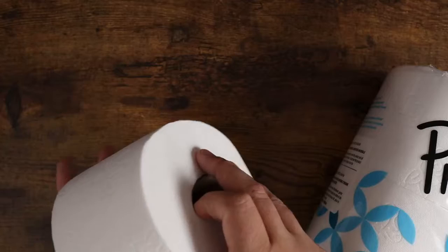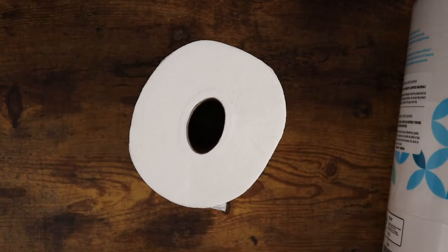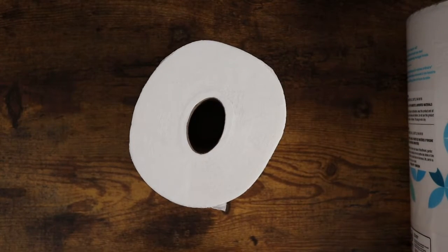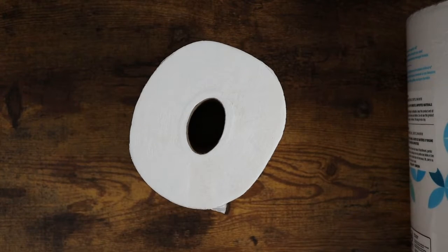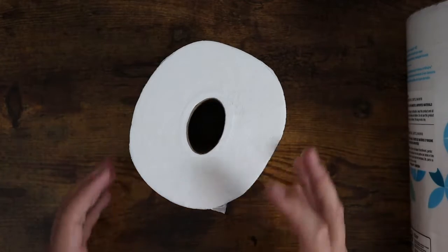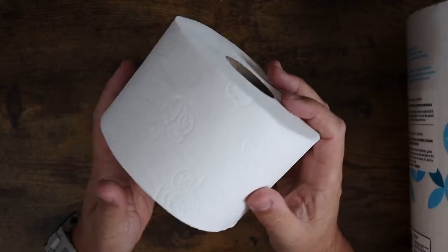I want to show you guys quality wise — typically we use a big box store brand. I find that it's very expensive typically, especially in comparison to this. The price that I got on this box of four six-packs was way cheaper than what I would have paid for the same stuff. And the quality is very, very nice.